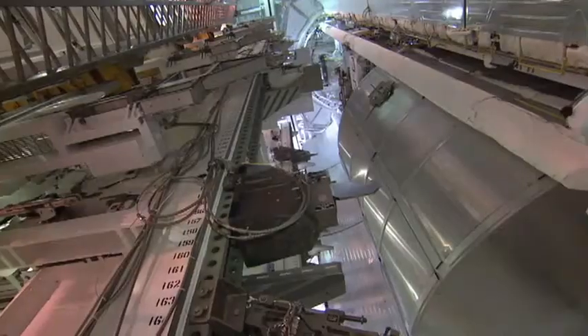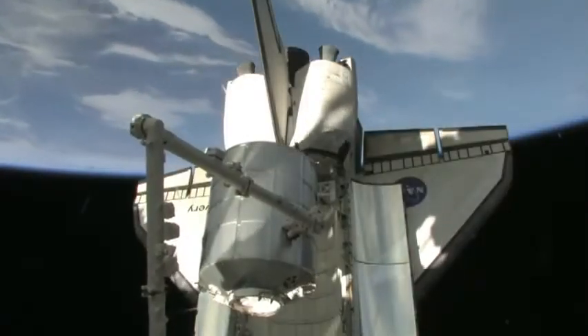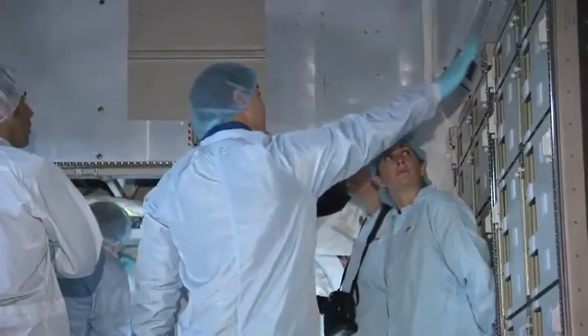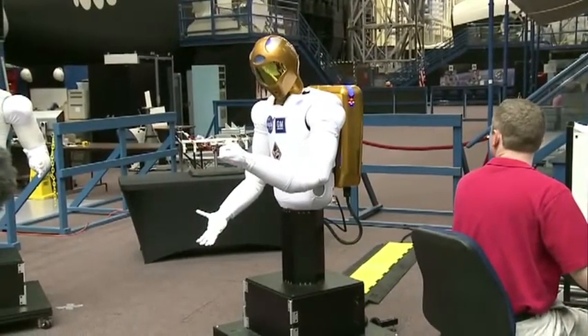In our payload bay we have a PMM, which stands for Permanent Multipurpose Module. It's essentially an MPLM — the pressurized cargo carrier that we've been using on Space Station for several years to haul logistics up and down. Kopra and Barrett will grapple the Leonardo PMM, the last component that will be attached to the station's U.S. segment, and install it on the nadir side of Node 1 Unity. Not only will it be full of supplies for the space station, it will also serve in the future as a closet for the space station for stowage, which is something they always need up there.